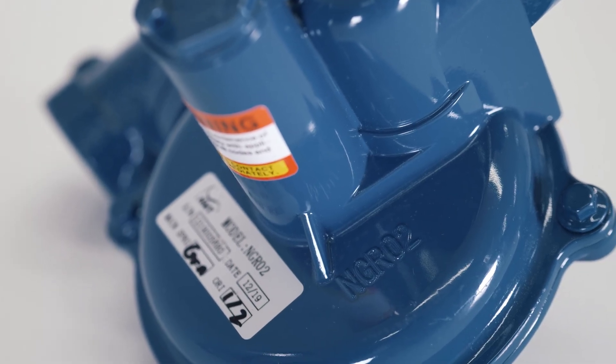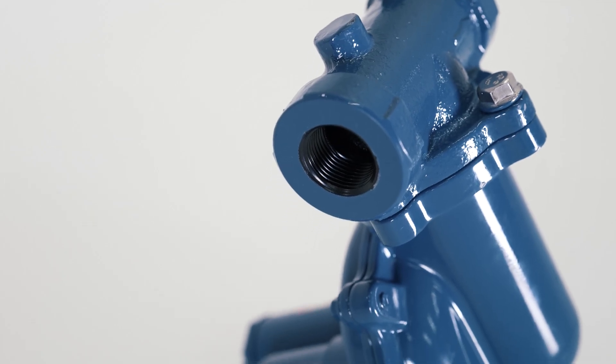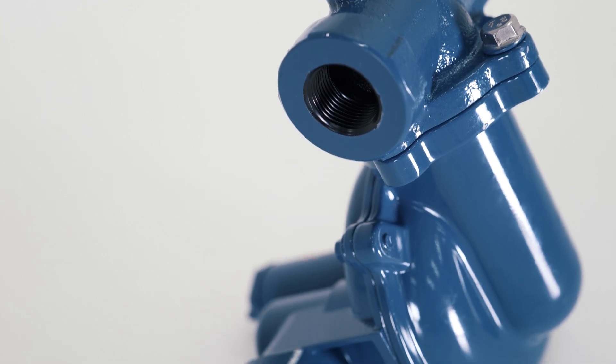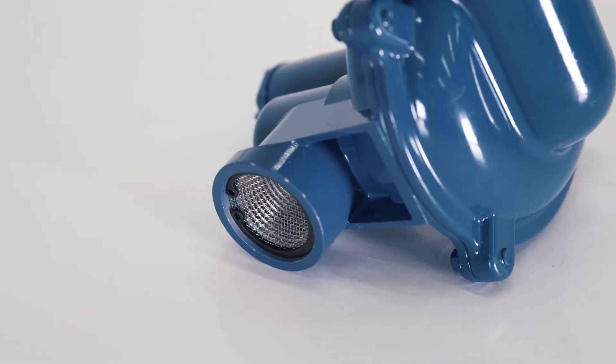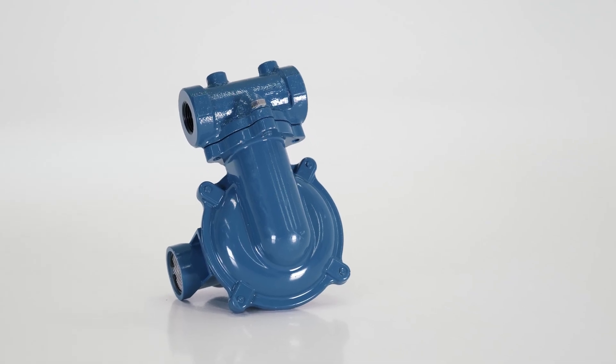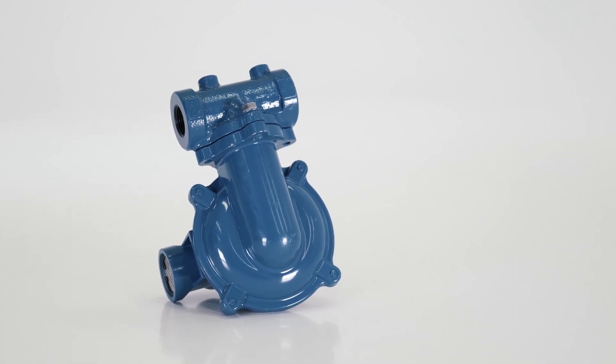Generac has a great relationship with NORGAS, which is our preferred manufacturer of primary and secondary regulators for both natural gas and LP vapor applications. They are a cost-effective and reliable solution for all installation needs.